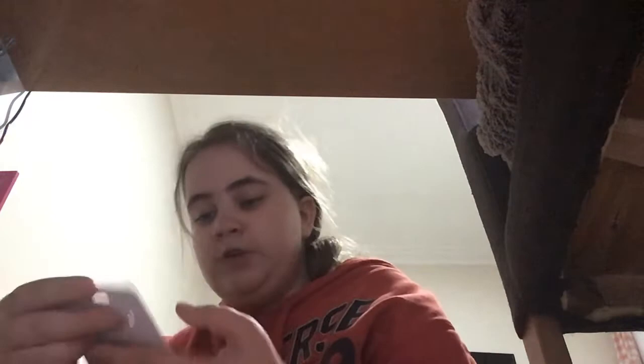I've just got this bracelet and it says Talia. It says 'wise beyond your eyes, you live your life without any fears' — so that's what Talia means.